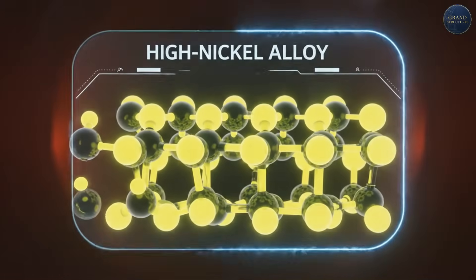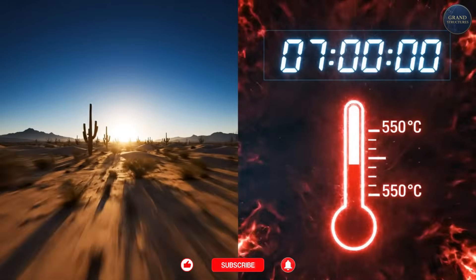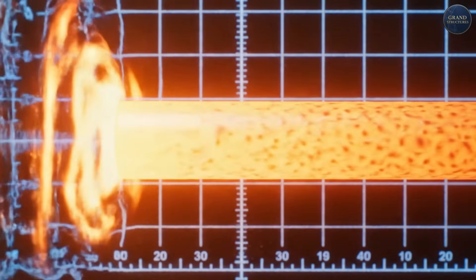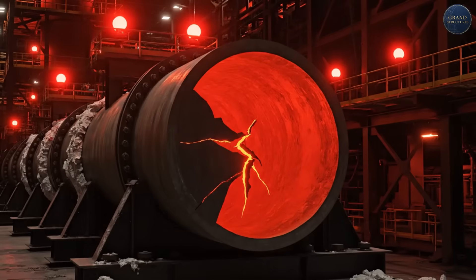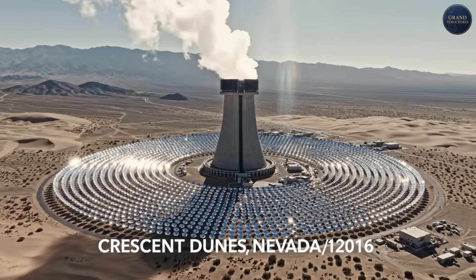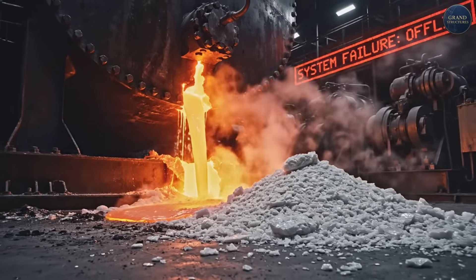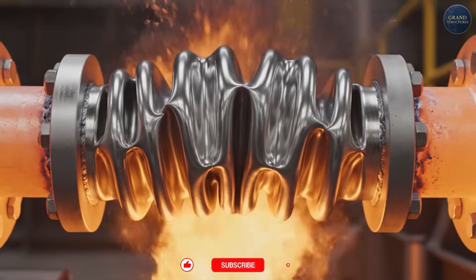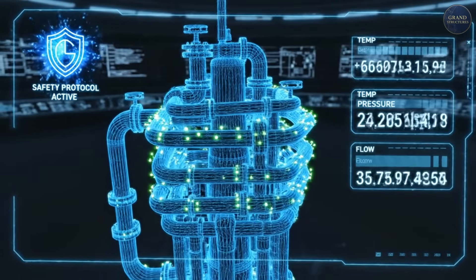But operating at these extreme temperatures creates brutal engineering challenges. The receiver tubes are made of special high-nickel alloy steel, and every morning when the system starts up, those tubes go from 290°C to 550°C in less than an hour — that's 260 degrees of thermal expansion. Metal expands when heated; the receiver tubes literally grow several centimeters. If the engineering isn't perfect, tubes crack, salt leaks, and you have a catastrophic failure. In 2016, America's Crescent Dunes Tower, using similar technology, suffered a molten salt tank leak that shut the plant down for 10 months. Ashalim's engineers solved this with expansion joints, flexible pipe sections, and constant monitoring. Sensors track tube temperature, pressure, and flow rate 24-7, and any anomaly triggers automatic safety protocols.